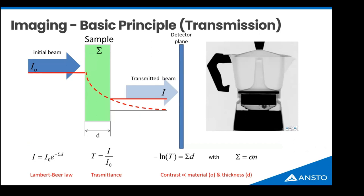Attenuation can involve coherent or incoherent scattering or absorption. The end result in imaging is a transmitted image onto a detector. Looking at the picture of the coffee maker on the right, you get an idea of what a neutron radiograph looks like — water stops neutrons so the bottom of the pot appears dark, whereas aluminium is relatively transparent to neutrons.